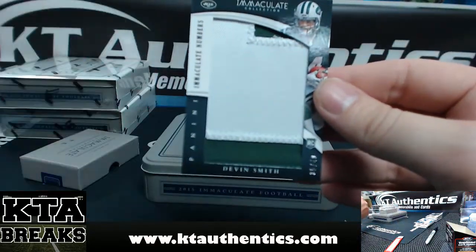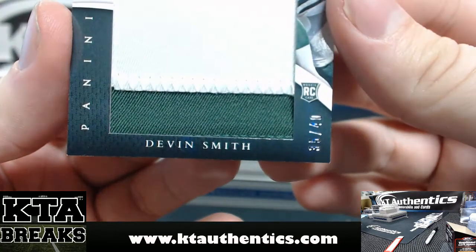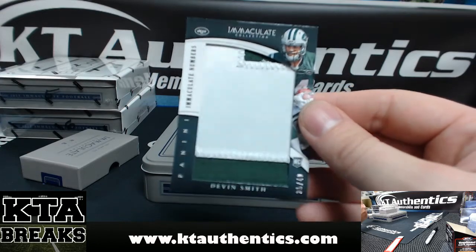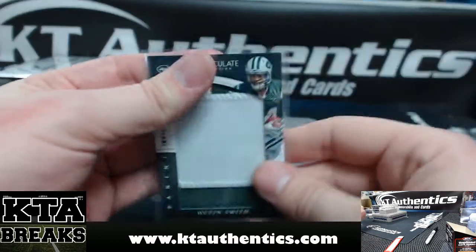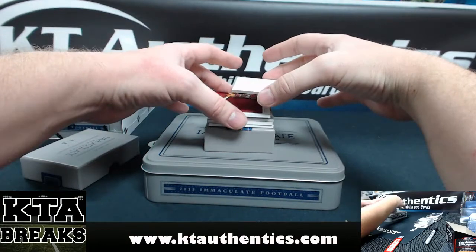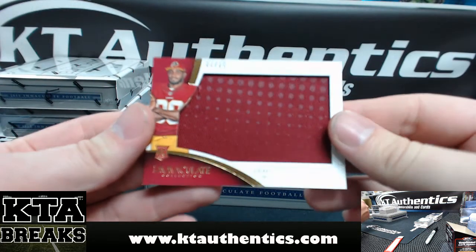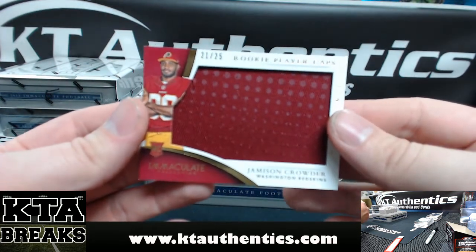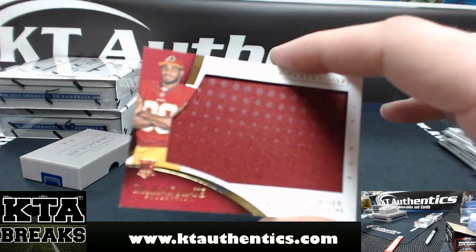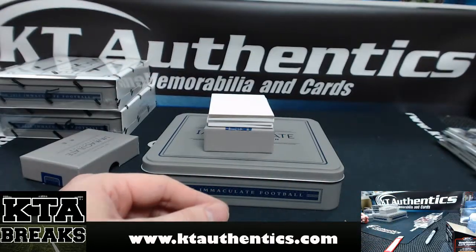We got Devin Smith, two-color chunky patch out of 40 — 35 of 40, Devin Smith, two-color chunky patch. And then we got rookie player caps, Jamison Crowder, 21 of 25 — that is two-color, white and red or red and a lighter shade of red. Calling Devin Smith, patch junkie.